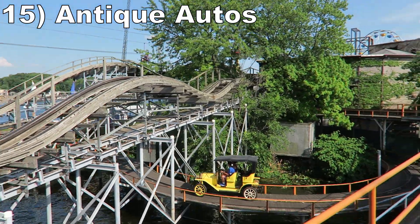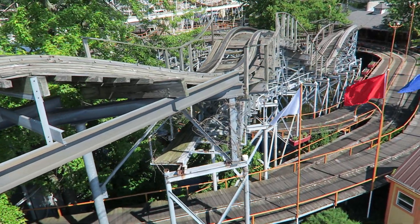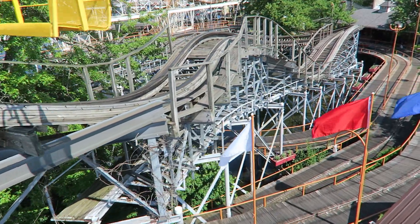#15: Antique Autos — This track-guided car ride has an interesting multi-level layout and it offers some of the best views of Lost Coaster.